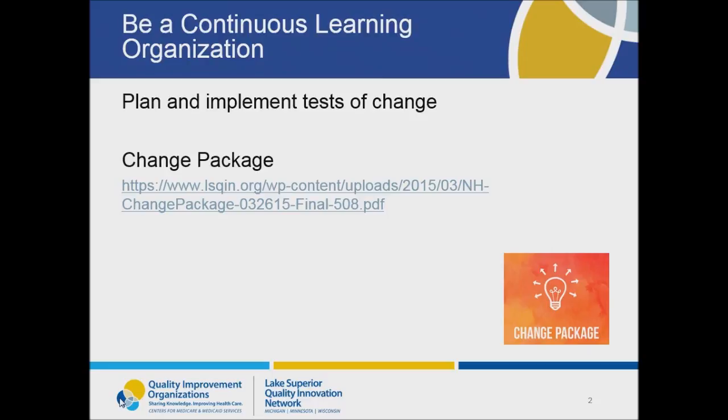You all listening to this are learning, so you're doing well on this particular strategy. A culture that supports quality plans and implements tests of change using the methodology of Plan, Do, Study, Act. Please refer to the link on this slide to find other proven strategies to improve the quality culture within your nursing home.